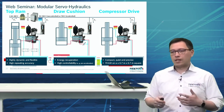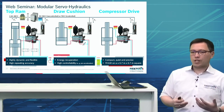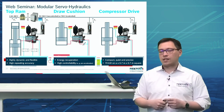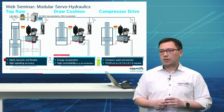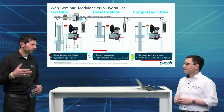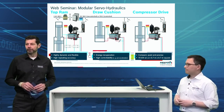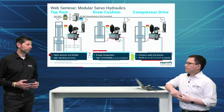Overall, the applications we can realize are highly dynamic and highly flexible. There is high repeating accuracy, potential for recuperating energy, and in the case of compressor drives: compact, quiet, and precise. The power density is great — 70 kilowatt continuous power in a footprint of roughly 70 by 70 centimeters. I like that you go down to the schematic structure, with the color coding showing the modules behind each application.